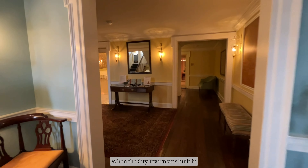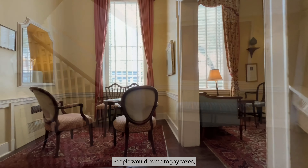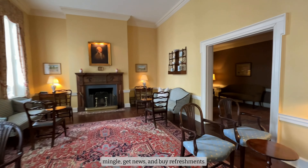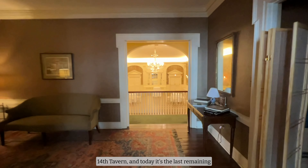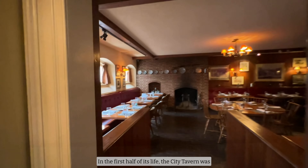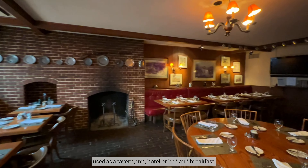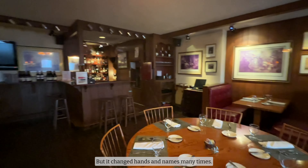When the City Tavern was built in 1796, it was a very busy place. People would come to pay taxes, mingle, get news, and buy refreshments. At that time, it was known as the Fourteenth Tavern, and today it's the last remaining original City Tavern in Washington, D.C. In the first half of its life, the City Tavern was used as a tavern, inn, hotel, or bed and breakfast, but it changed hands and names many times.